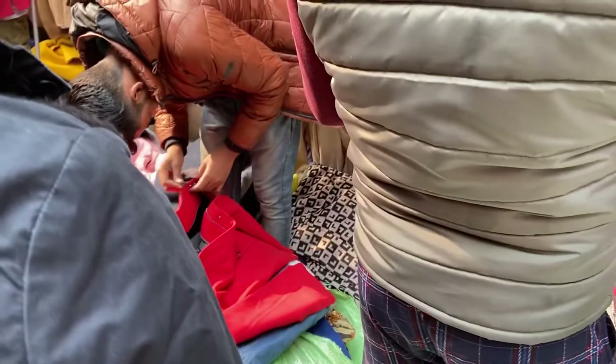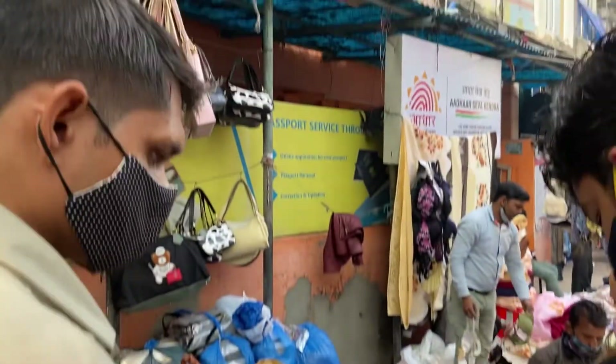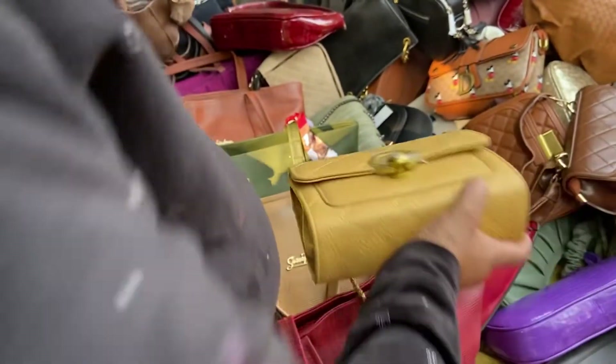Make sure to check all the stuff that you're buying. Look for items which have good quality hardware. As you cross graffiti lane you'll again see this huge pile of bags — all these bags are for just rupees 350.